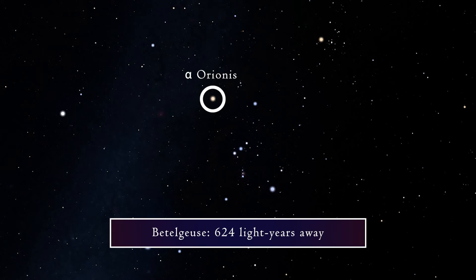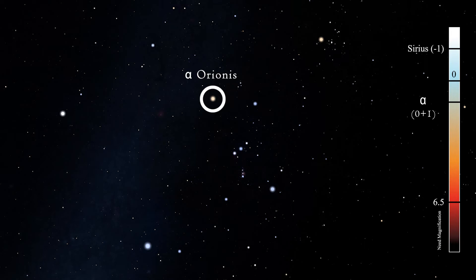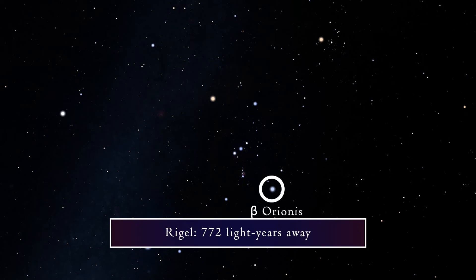Betelgeuse is about 624 light years away and its brightness fluctuates, but it's between zero and one in apparent magnitude. Rigel, or Beta Orionis, is the brightest star in Orion with an apparent magnitude of about 0.18, and it is about 772 light years away. Rigel marks Orion's left foot.